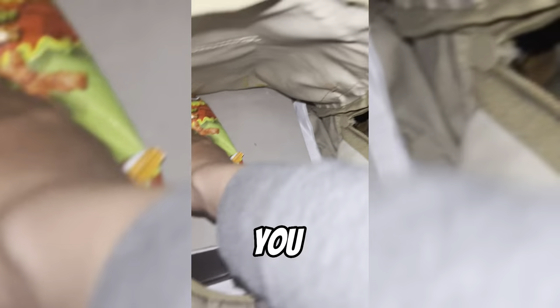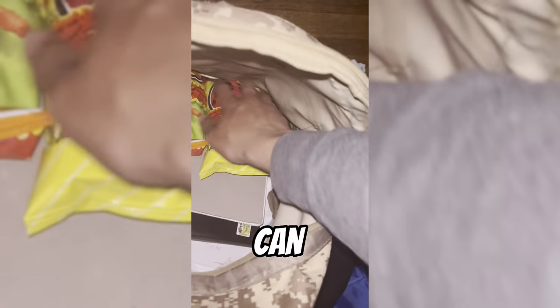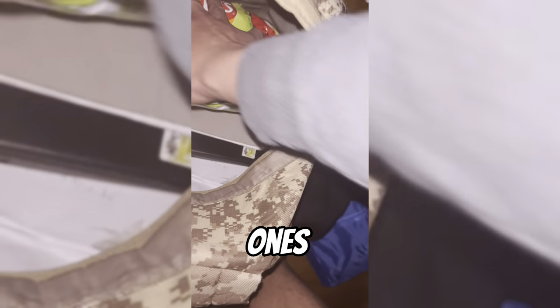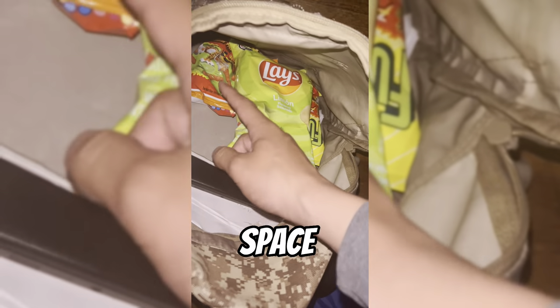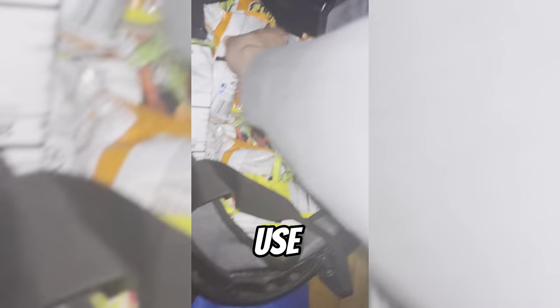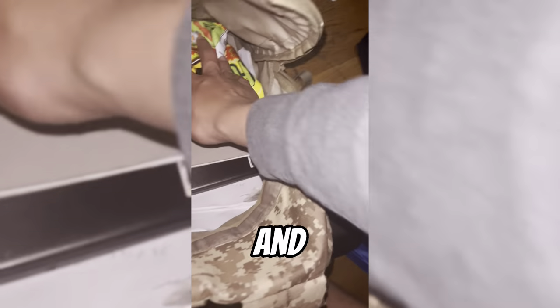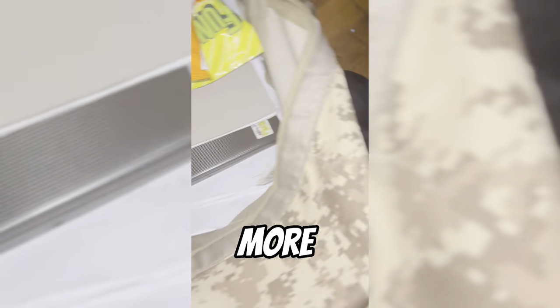If you're using a backpack, start stacking chips in there and try to put in as many as you can. Look for chip bags that have barely any air in them — bags with a lot of air take up too much space and will lessen your profits. Using low-air chip bags gives you more space and more profits.